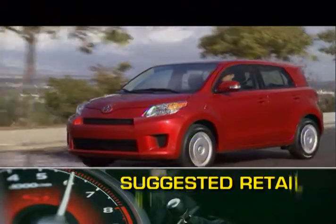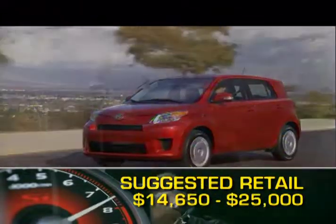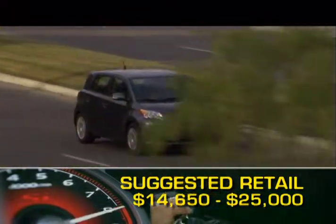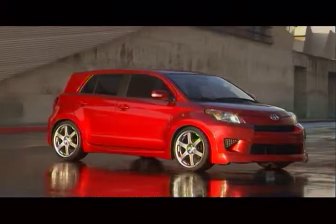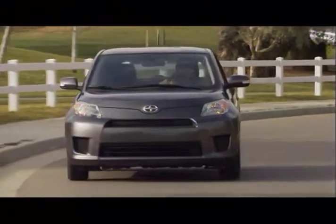Base MSRP for the 2009 Scion XD is $14,650. Fully loaded and customized, the XD can cost as much as $25,000. The XD is backed by a five-year, 60,000-mile powertrain warranty. The 2009 XD adds to a Scion lineup that is proving economy cars can also be sporty and fun to drive.